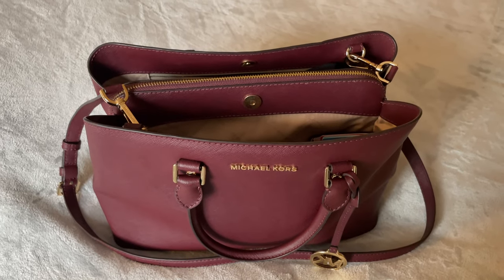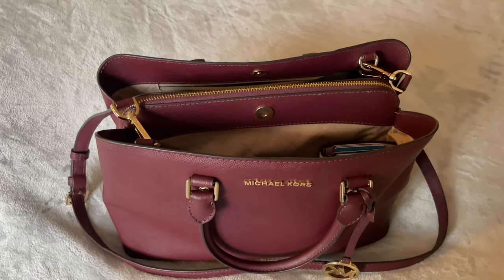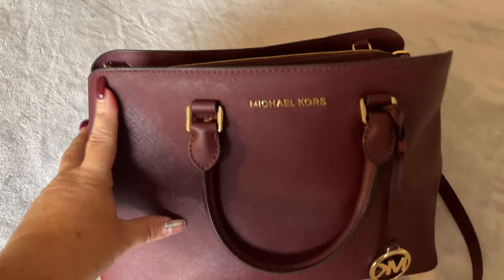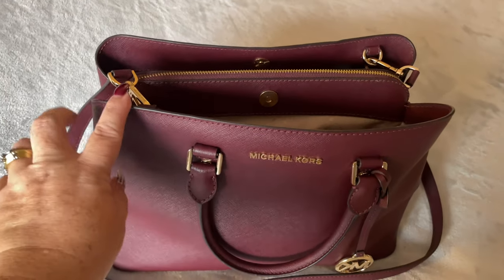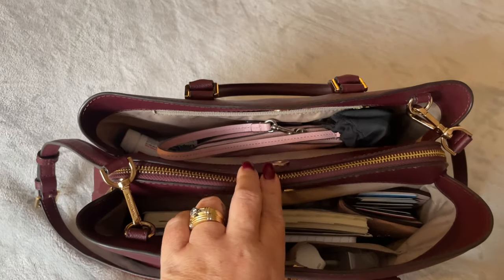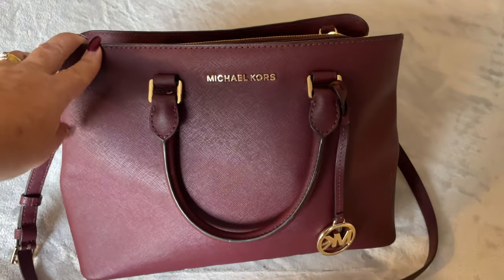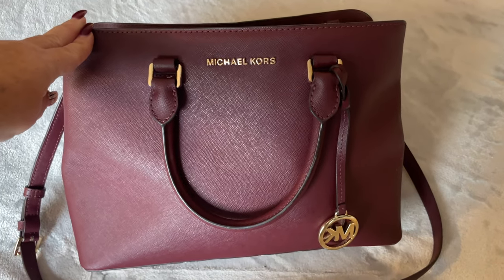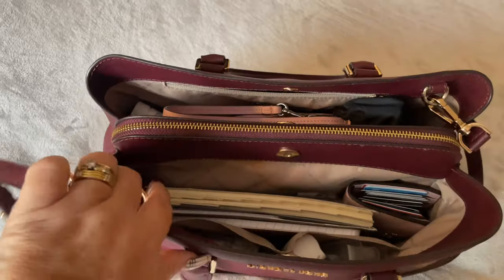Hello everybody, welcome back to my channel. I have just come on tonight to show you the bag that I have been using for the past week or two. This is a medium satchel from Michael Kors. I believe it's the Sutton, but I'm not 100% sure, so if you do know the name, please let me know in the comments below.